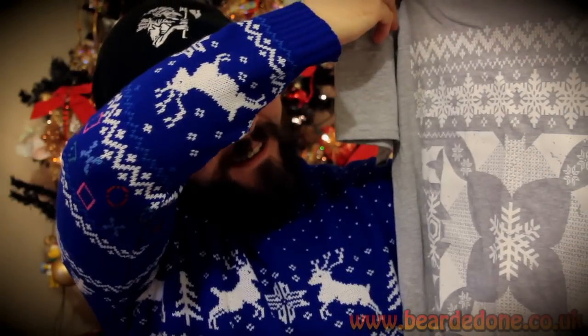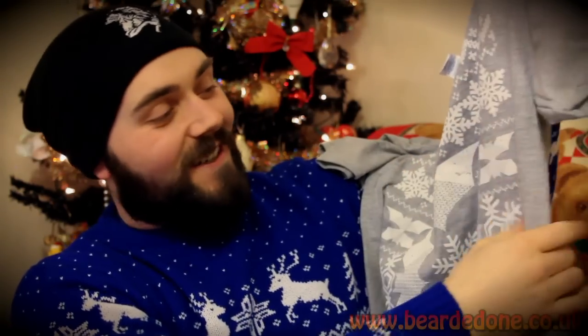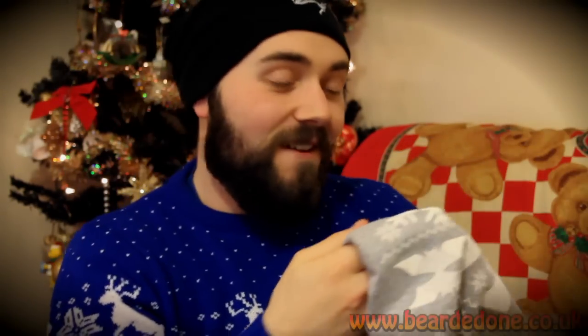What else? What have we got? Festive t-shirt with Batman symbols. Awesome. Little bats everywhere. Even the snowflakes there are made up of bats. I like that. It's good. I shall be wearing that Christmas day. Very nice.